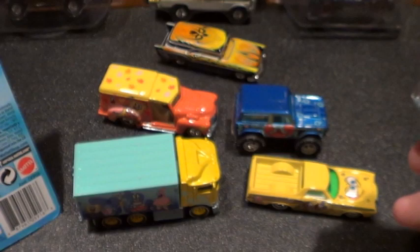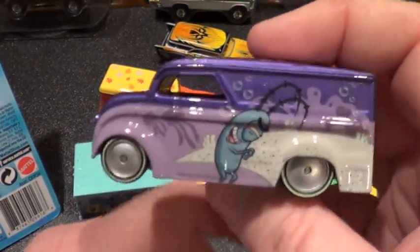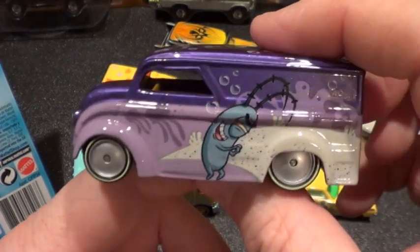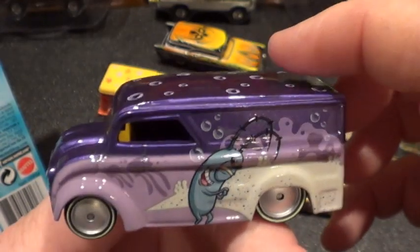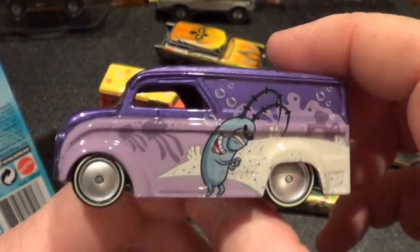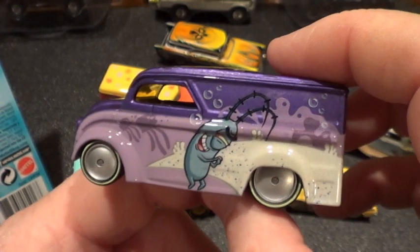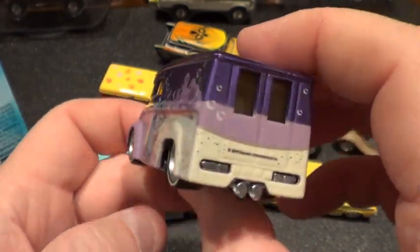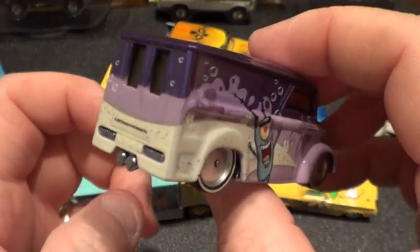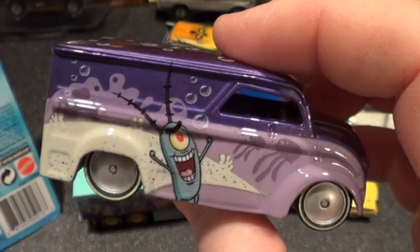And of course my favorite out of all of them is the Dairy Delivery. It's not my favorite character from the show, but it is my favorite casting. I do like the purples — it's really cool. It's Plankton, always trying to steal the Krabby Patty formula. Check it out.